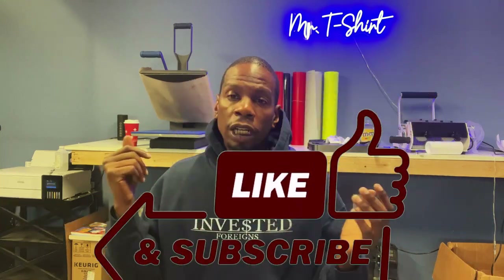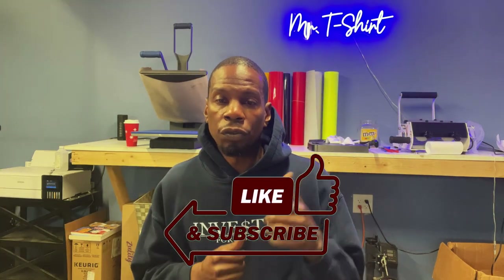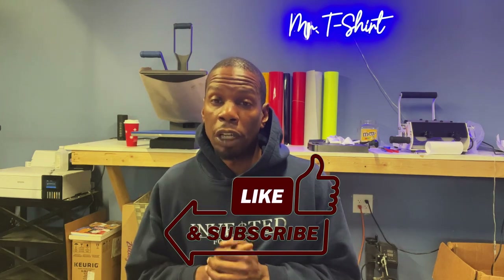If you found this video helpful in any way, make sure you smash that subscribe button, give this video a thumbs up, and don't forget to tap that notification bell. As always, I'm your boy Mr. T-Shirt, signing out — peace.